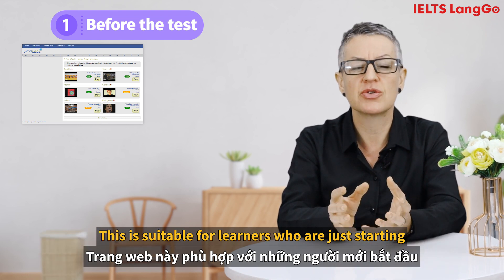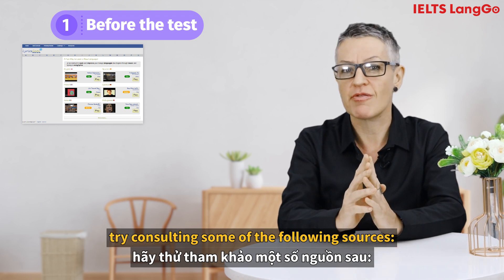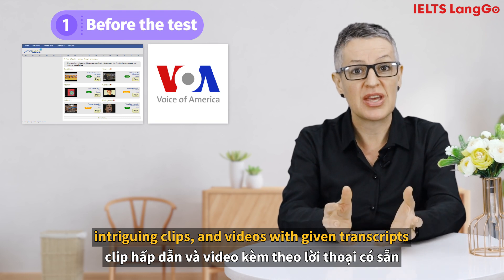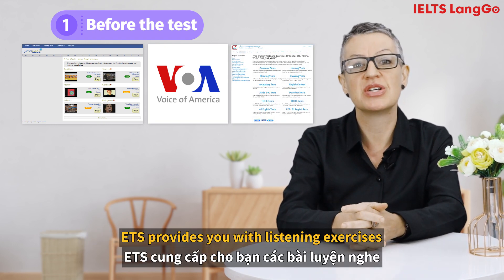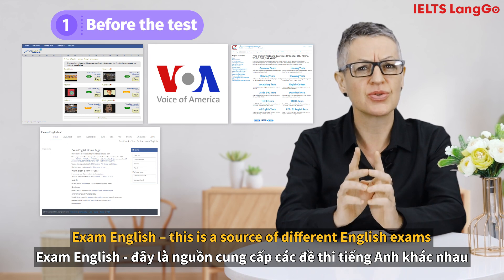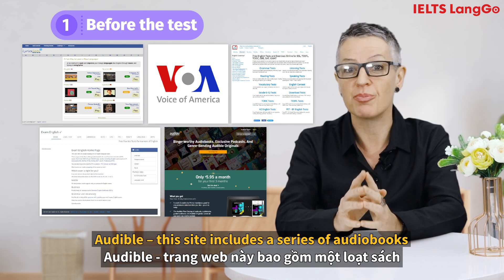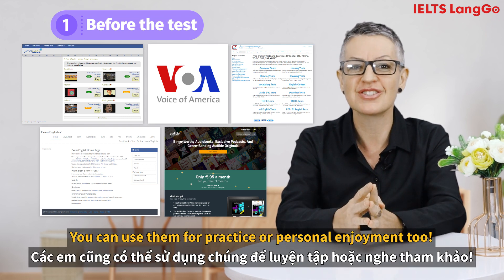Lyrics Gap is suitable for learners who are just starting to become familiar with the language. For more advanced learners, try consulting some of the following sources. VOA Learning English offers a wide range of news, intriguing clips and videos with given transcripts, which will enable you to listen for more precise details. English Test Store provides listening exercises like factual test exams in IELTS. Exam English is a source of different English exams for you to practice with different exam types. Audible includes a series of audio books that offer a lot of informative listening recordings, which you can use for practice or personal enjoyment.